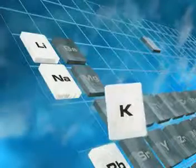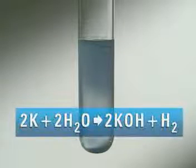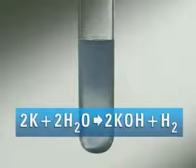Potassium is below sodium, so how would you expect potassium to behave? Potassium is definitely more reactive than sodium and lithium. It reacts immediately, and the hydrogen produced ignites on its own. Universal indicator goes blue. Potassium reacts with water to form potassium hydroxide and hydrogen.